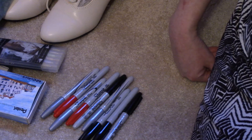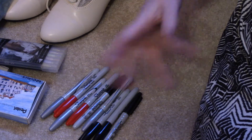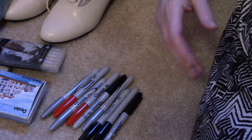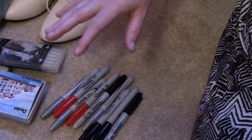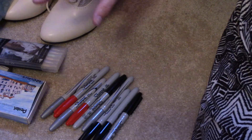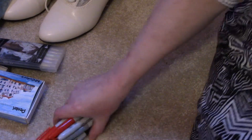Some of this stuff I got for like a dollar a bag or two dollars a bag. Overall I spent about forty dollars on everything, but I have a few things I'm not going to show you here. Anyway, these are not very exciting but let me show you what I got.